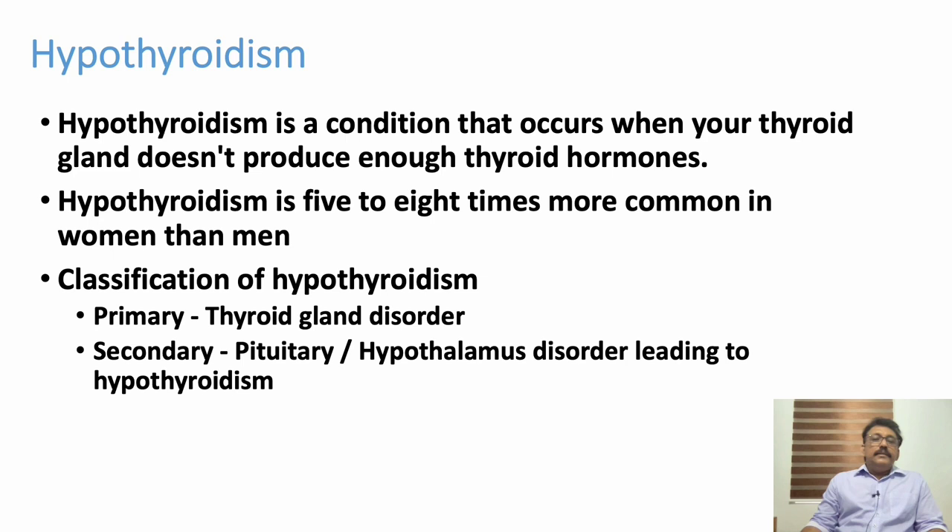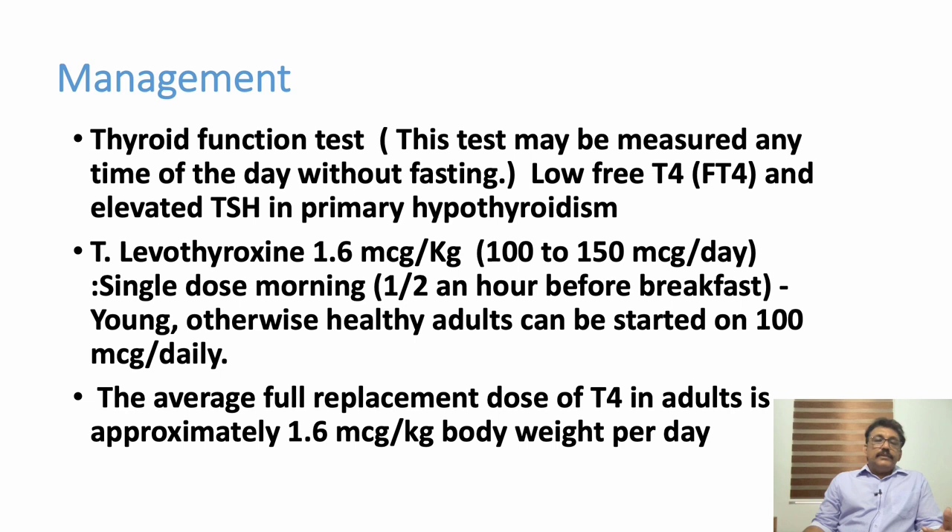Hypothyroidism is classified into two important categories. Primary hypothyroidism — the problem is in the thyroid gland, which is not producing thyroid hormone, and this can be due to various reasons. Secondary hypothyroidism is caused by pituitary or hypothalamus disorders leading to thyroid dysfunction, but this is very rare. Most cases we see in practice are primary thyroid diseases, and whether it is hypothyroidism or hyperthyroidism, it can be easily detected by thyroid function tests.